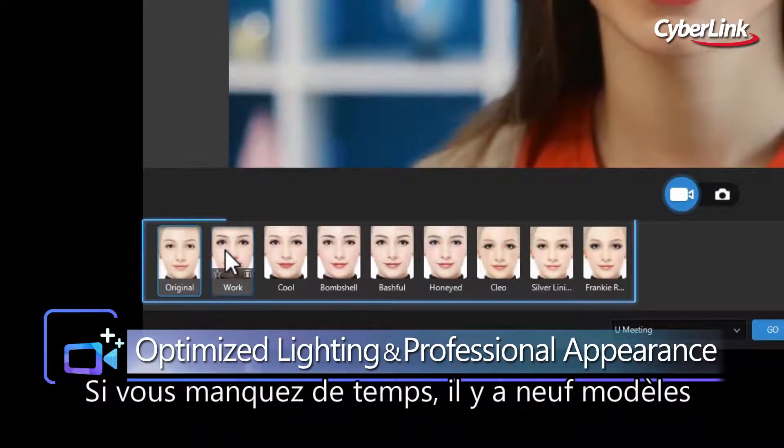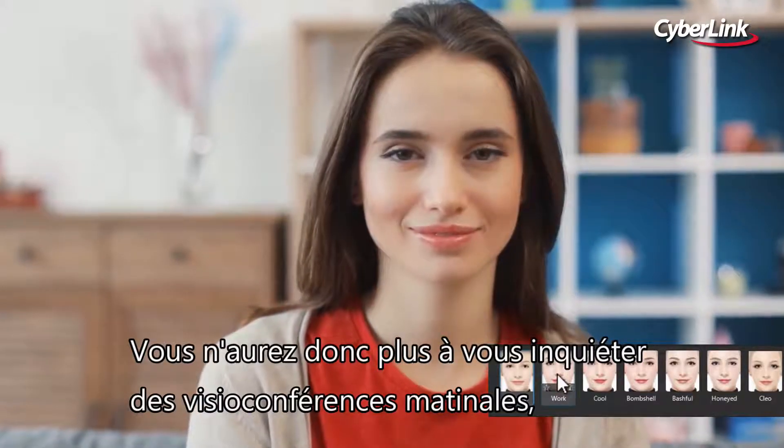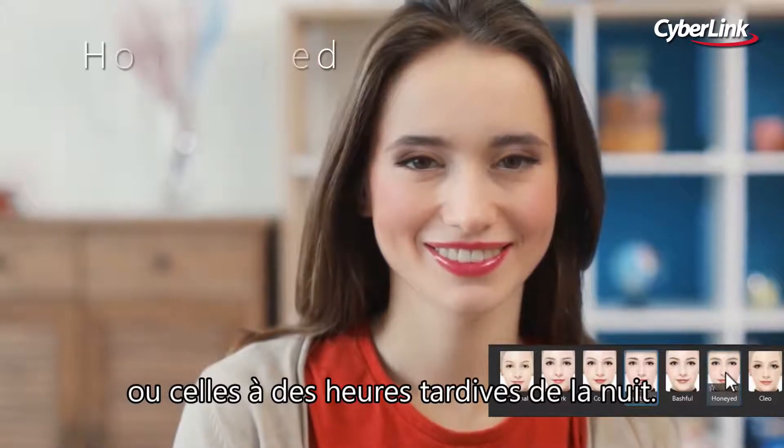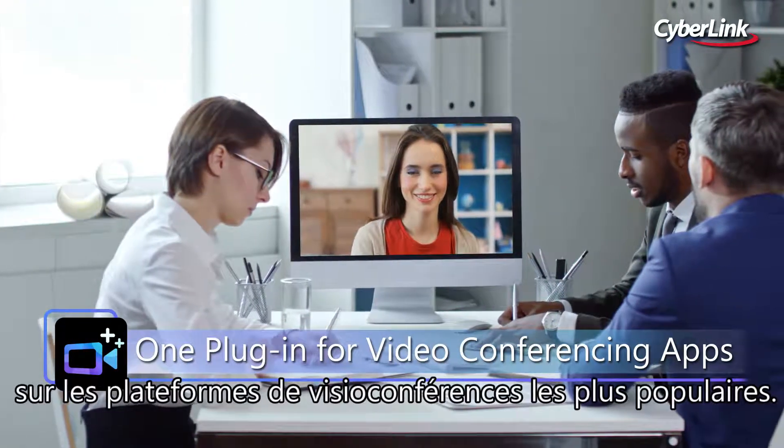If you're short on time, there are nine preset instant looks to choose from, so you won't have to worry about any early morning or late night conference calls. Now you can always look your best on any video conferencing platform.